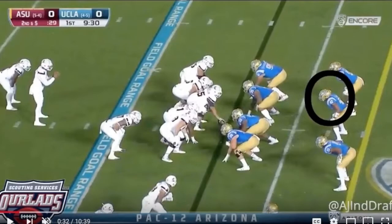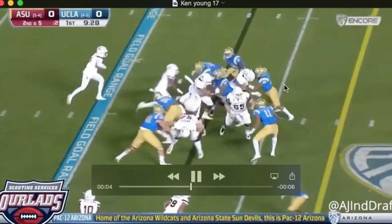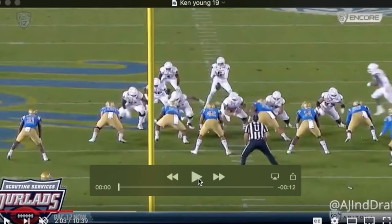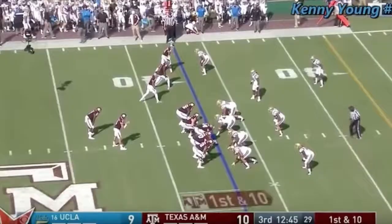The biggest knock on him is that he doesn't consistently get off blocks. Sometimes if he gets locked up, he's locked up. He can't shed. This blocker gets his hands on him right there, and the ball carrier runs right by him. He can't get off of this block. Occasionally you'll see him hesitate instead of forcefully taking on a block, and that's something he needs to work on. Sets his feet and lets that guard get into him.